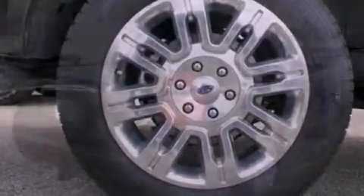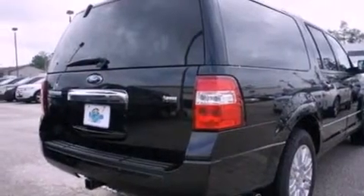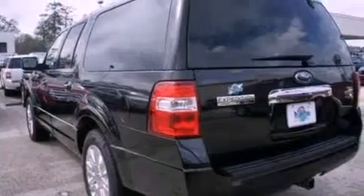Its top features include power-adjustable driver pedals, heated front seats, traction control and stability control systems, big 18-inch wheels, and satellite radio.